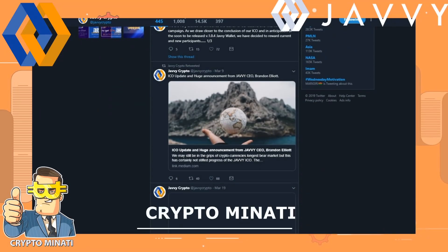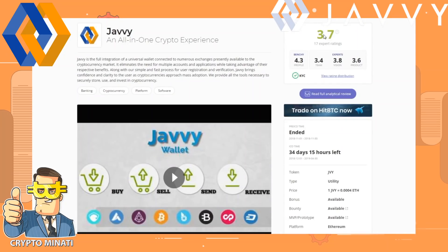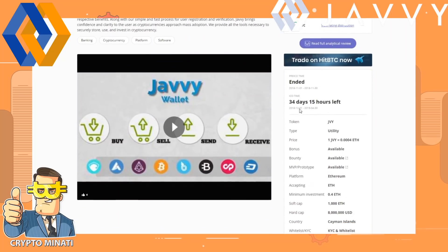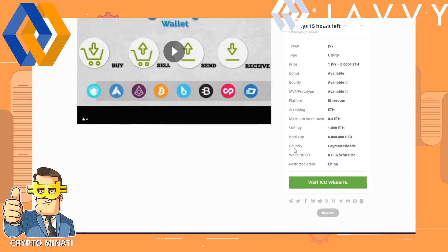On ICO Bench, their rating is good — 17 expert ratings with a bench score of 4.3, and KYC is approved. The pre-ICO has ended and the main ICO has about 34 days left. To get more bonuses and discounts, act quickly as the ICO is completing soon. It's a utility token with bonus and bounty programs available, an MVP prototype available, and restricted from China only.